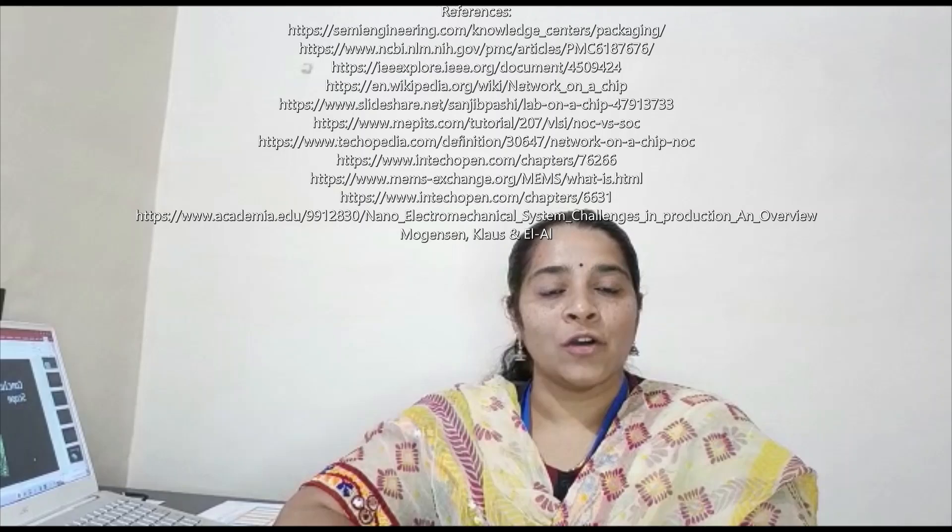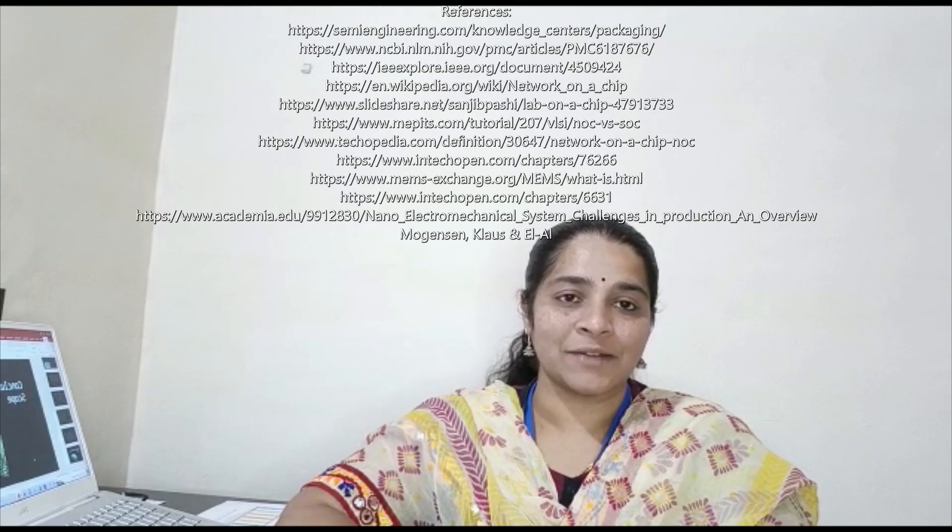Hope this was engaging content. A big shout out to Dr. Naran K, our subject matter expert in nanoscience and engineering. I have provided a list of all the references used for the creation of this content. See you next week.